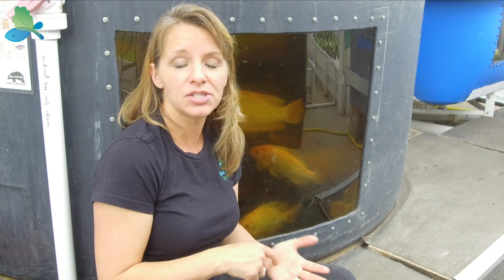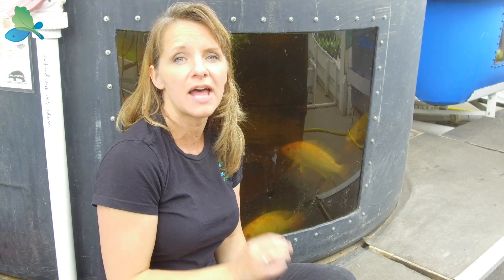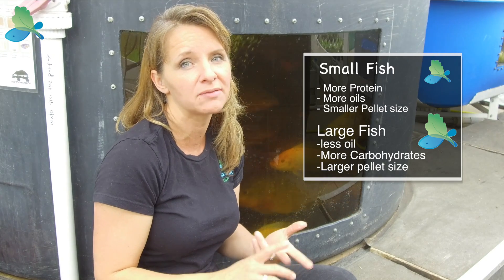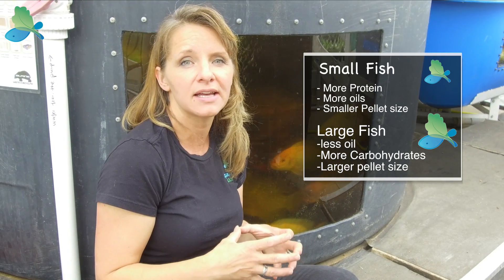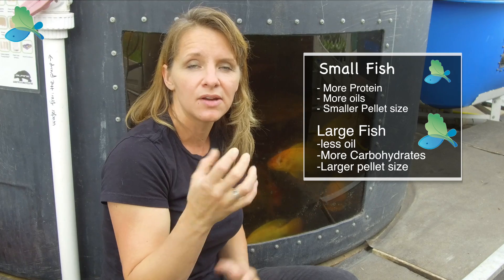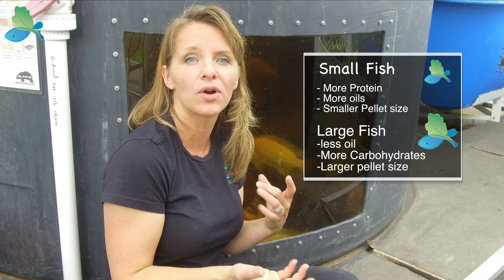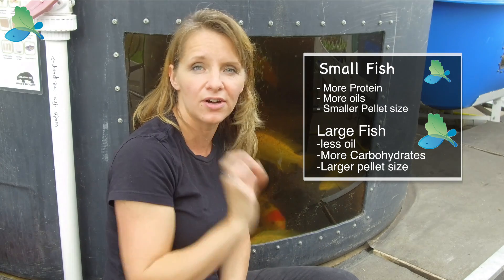We want to make sure that we use the best quality of food and the right size and nutrition profile for the age of the fish. Small fish need more protein, more oils, and a smaller pellet size. The larger fish need less oils and more carbohydrates, and they need a larger pellet size.